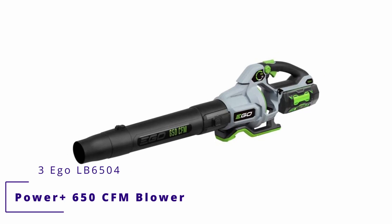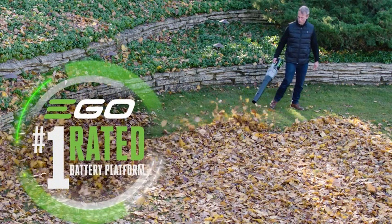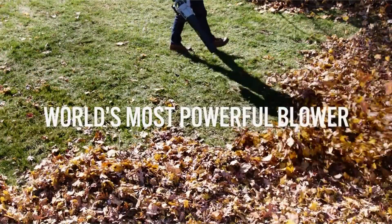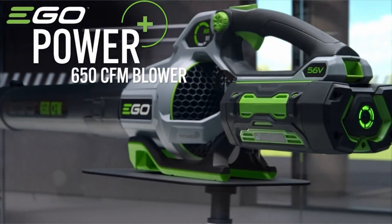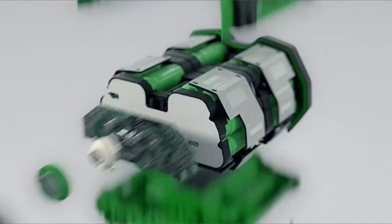Number 3: Ego LB6504 Power Plus 650 CFM Blower. The Ego's nearly 30-minute run time is among the longest of the cordless blowers we've tested. It has easy-to-use controls, a lot of power, and a precise airstream, but it's a little heavier than our corded picks and a lot more expensive.